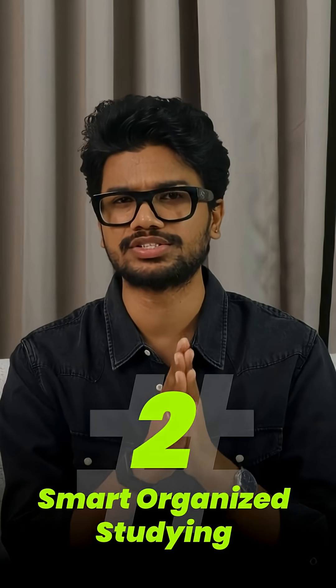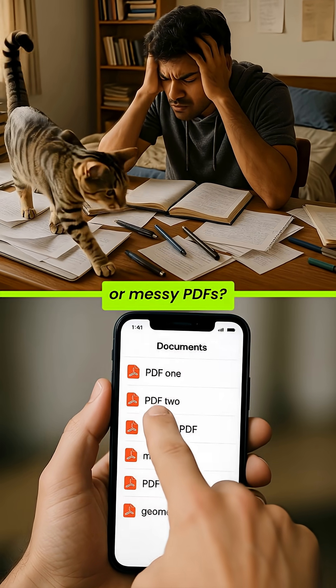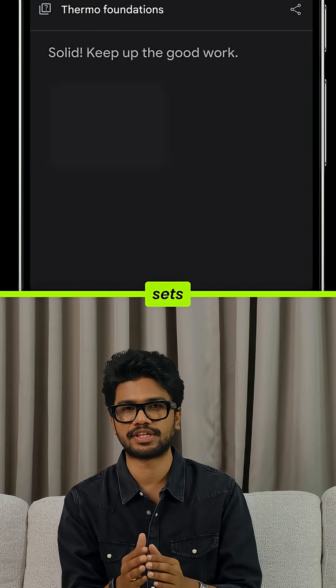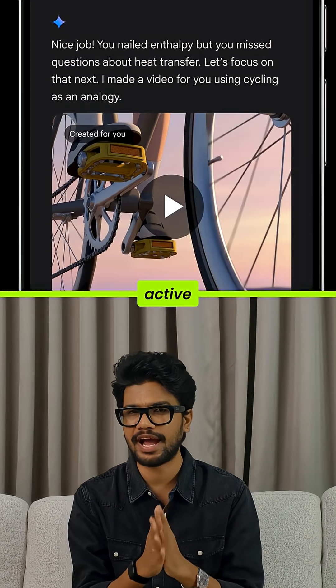Number two: smart, organized studying. Got scattered notes or messy PDFs? Gemini cleans them up, builds flashcards, quizzes, and problem sets. Your study material becomes active learning fast.